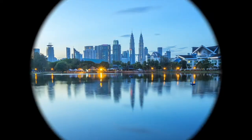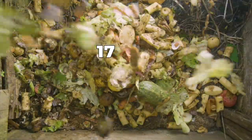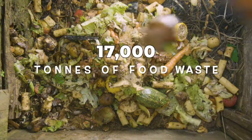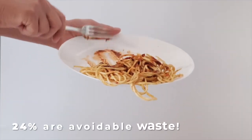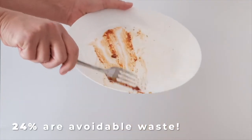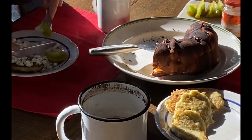Assalamu alaikum, my name is Raeann and I am 7 years old. I love cooking and eating but I have a big problem to solve. Did you know that in Malaysia there are 17,000 tons of food waste recorded every day? And out of this, 24% are actually avoidable waste. I see a lot of food waste in restaurants, weddings, and markets that I went to.